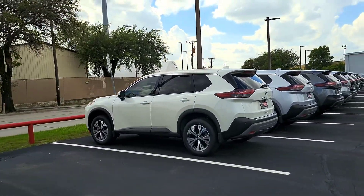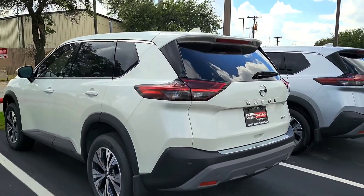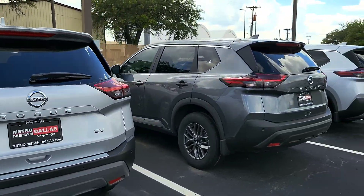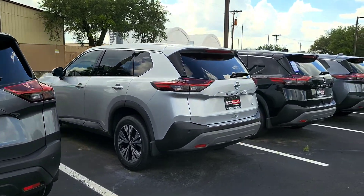If you guys enjoyed this video, please subscribe and throw a like. I try to bring you these trims and colors all the time, especially for people who are interested in buying cars — this helps. Let me know what you think, and I'll talk to you in the comments below.